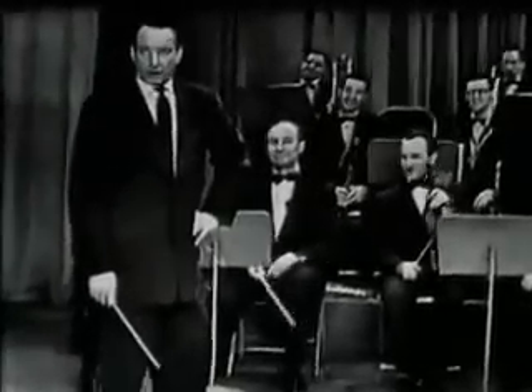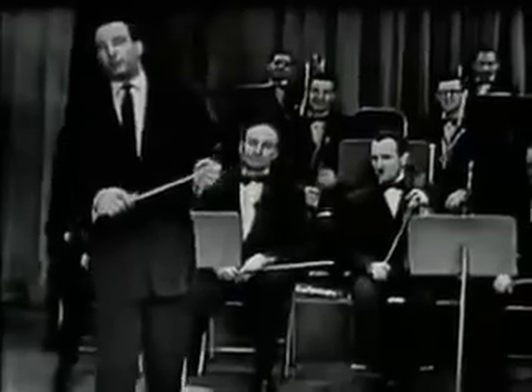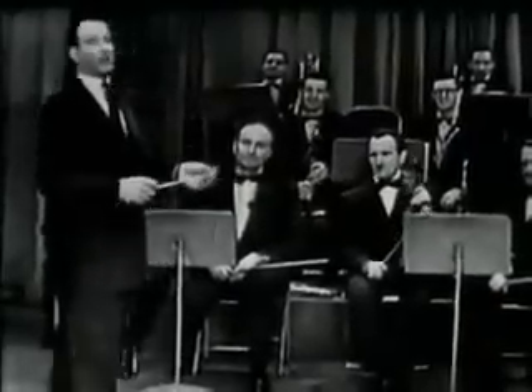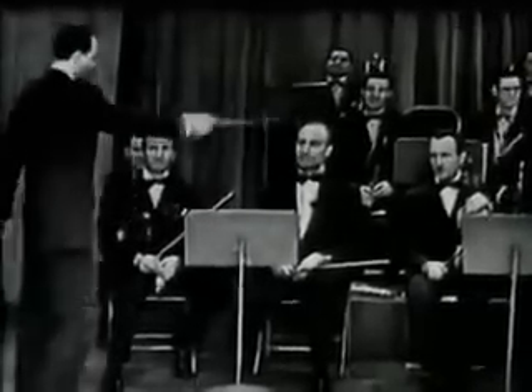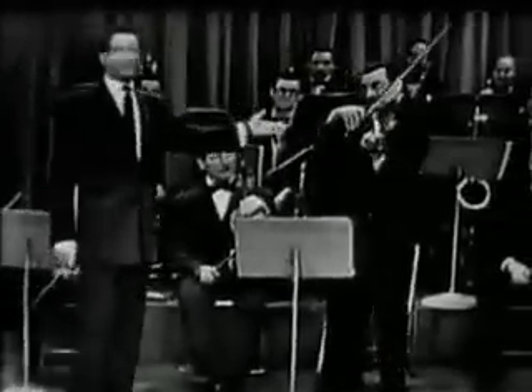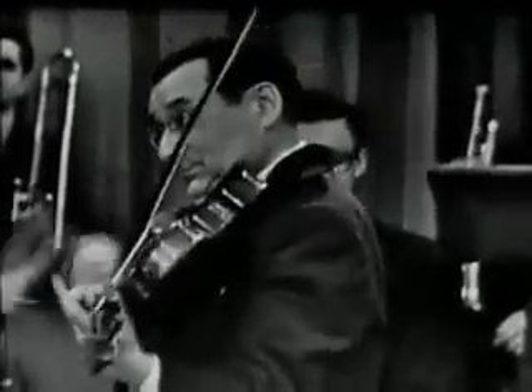This is not all. Now you have to know a little about the orchestration — the families in the orchestra. First we have the violin family, consisting of the fiddle. Here we are. Will you play a little, concert master?